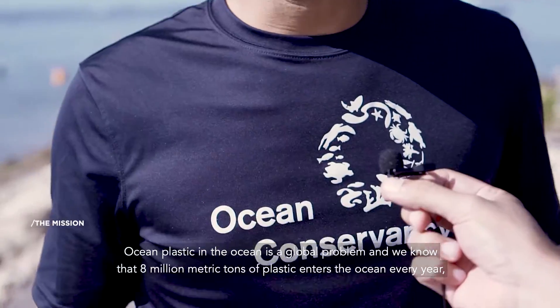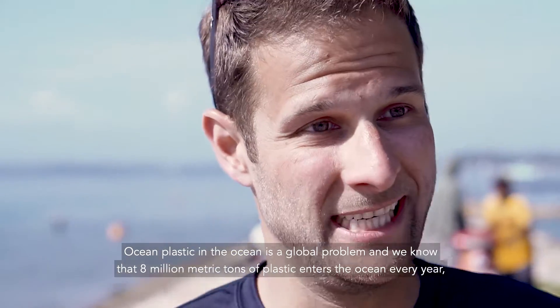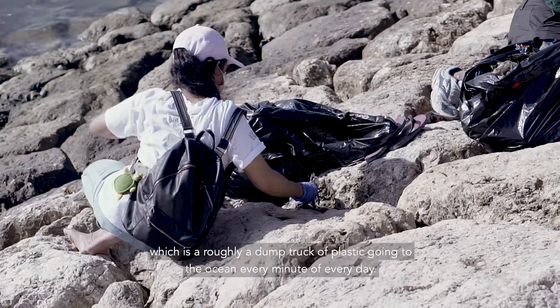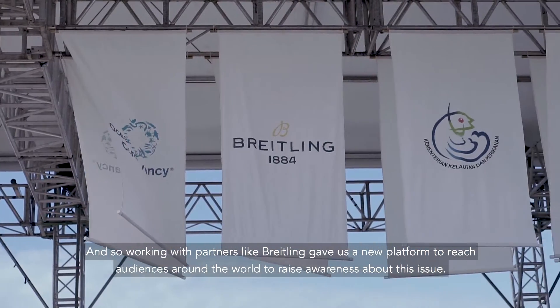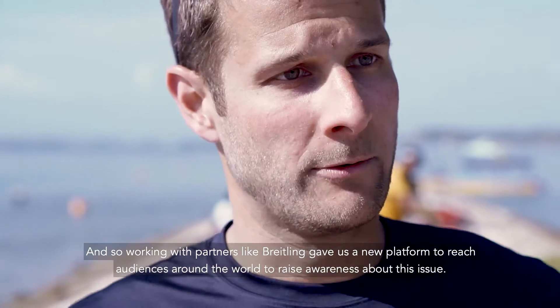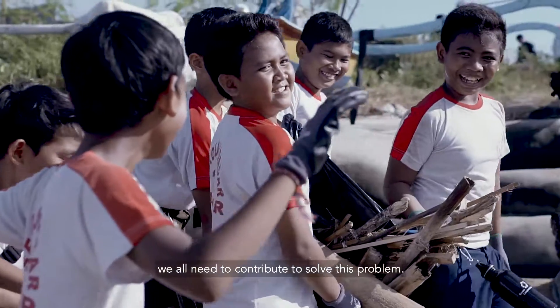Ocean plastics in the ocean is a global problem. We know that 8 million metric tonnes of plastic enters the ocean every year, which is roughly a dump truck of plastic going into the ocean every minute of every day. Working with partners like Breitling gives us a new platform to reach audiences around the world to raise awareness about this issue. We all need to contribute to solve this problem.